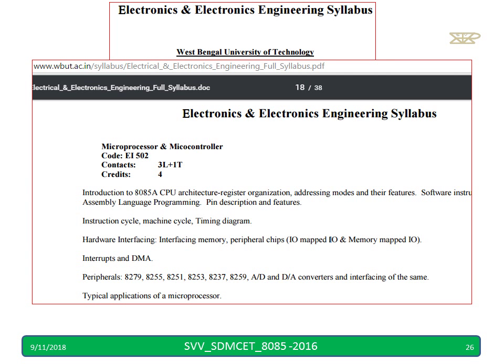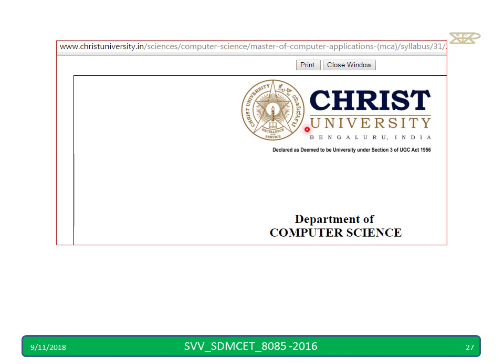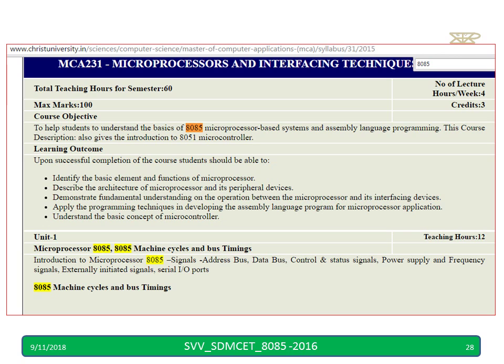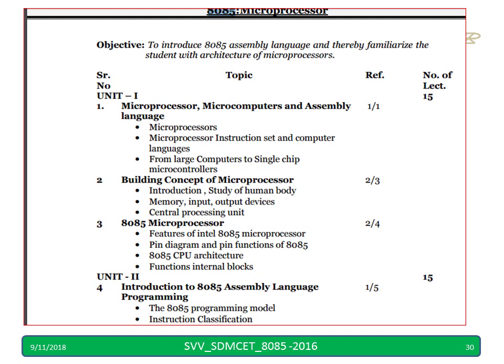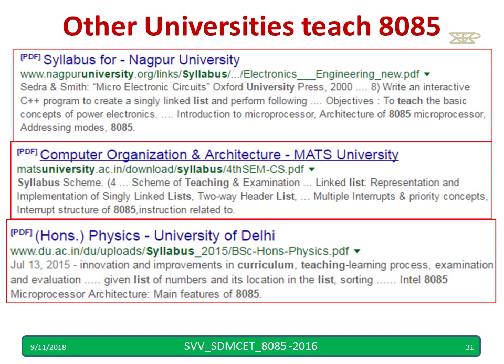Looking at syllabuses: West Bengal University of Technology, similar to VTU, teaches microprocessor and microcontroller. Christ University, Department of Computer Science, teaches 8085 including interfacing techniques. Baba Sahib Ambedkar Marathwada University, Aurangabad, also teaches 8085 — the syllabus is available on their website for anyone to go through. Nagpur University, University of Delhi, and many other universities are teaching 8085.